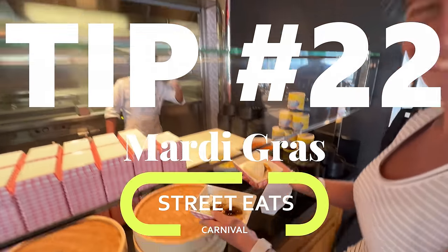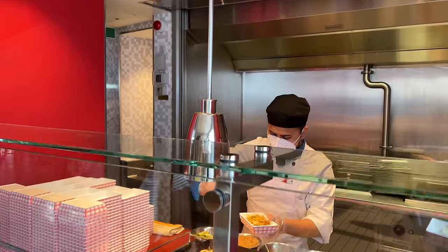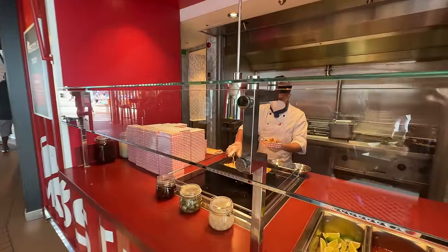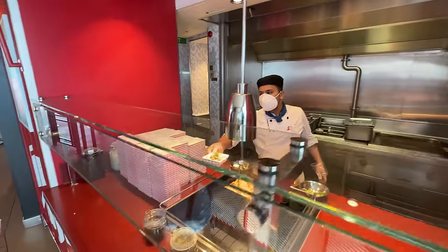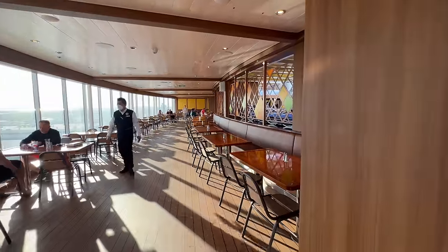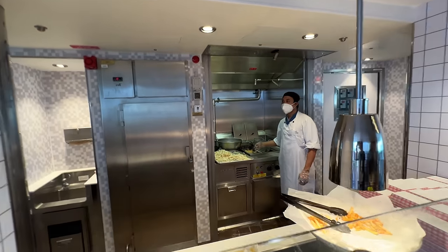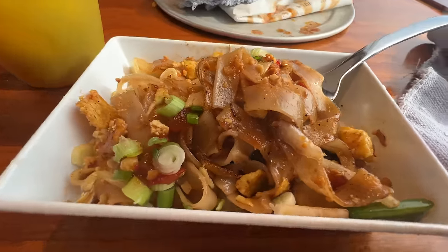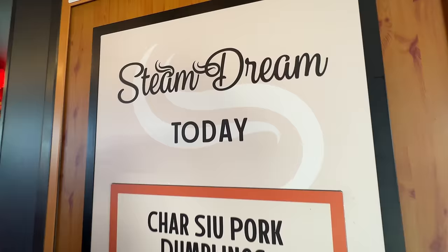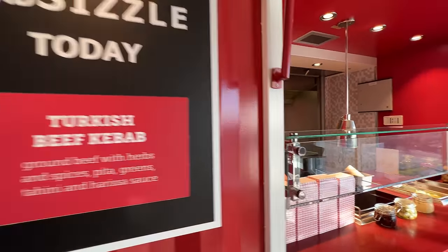Brand new with the Mardi Gras is Street Eats, debuting with this ship. It's up on the Lido deck and the food was outstanding — we had lunch there twice because everything is fresh and made to order. They have Steam Dream for buns and pot stickers, Mad Sizzle for kebabs and satay, and Loaded Fries where you can pile on all kinds of toppings. They change it up every single day — the pad thai noodle dish was phenomenal.